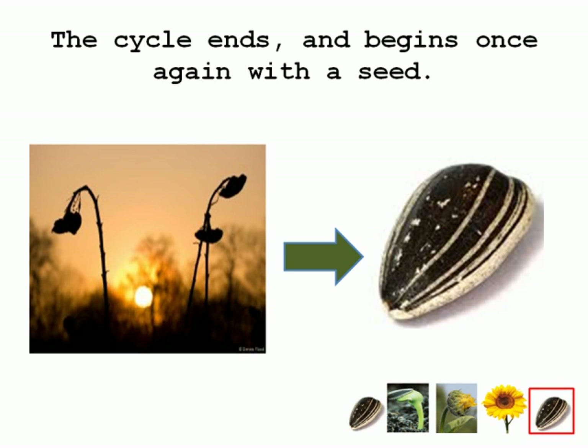Once the sunflower is near its end, it will stop this behavior and bend over and start to wilt. Following this, the seeds are once again carried away by the wind or by animals.